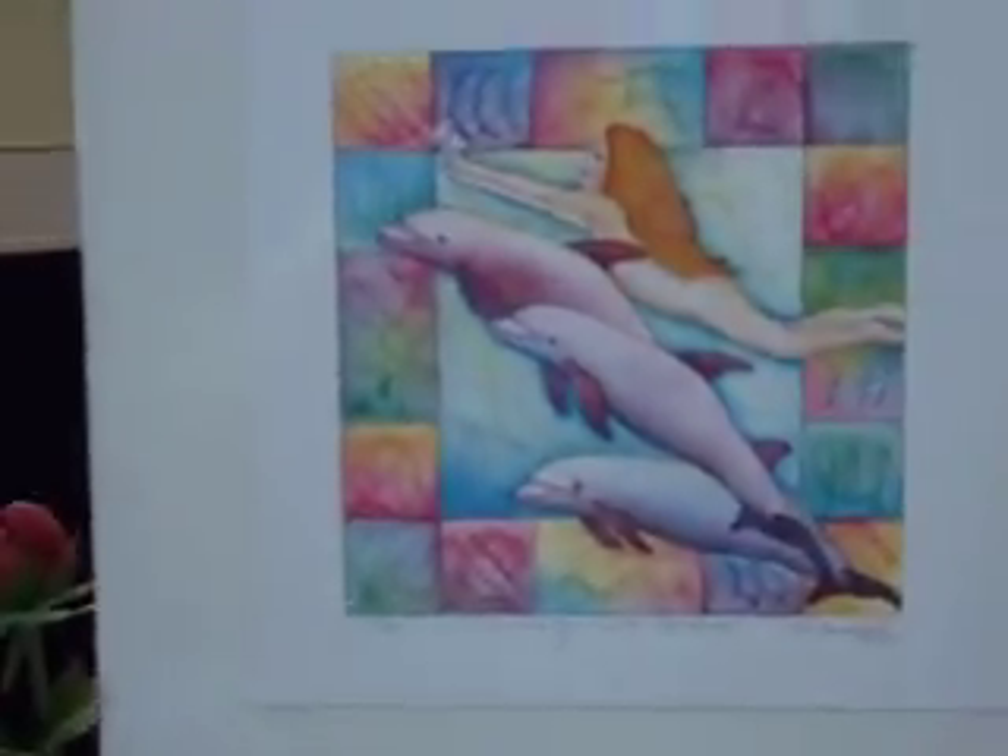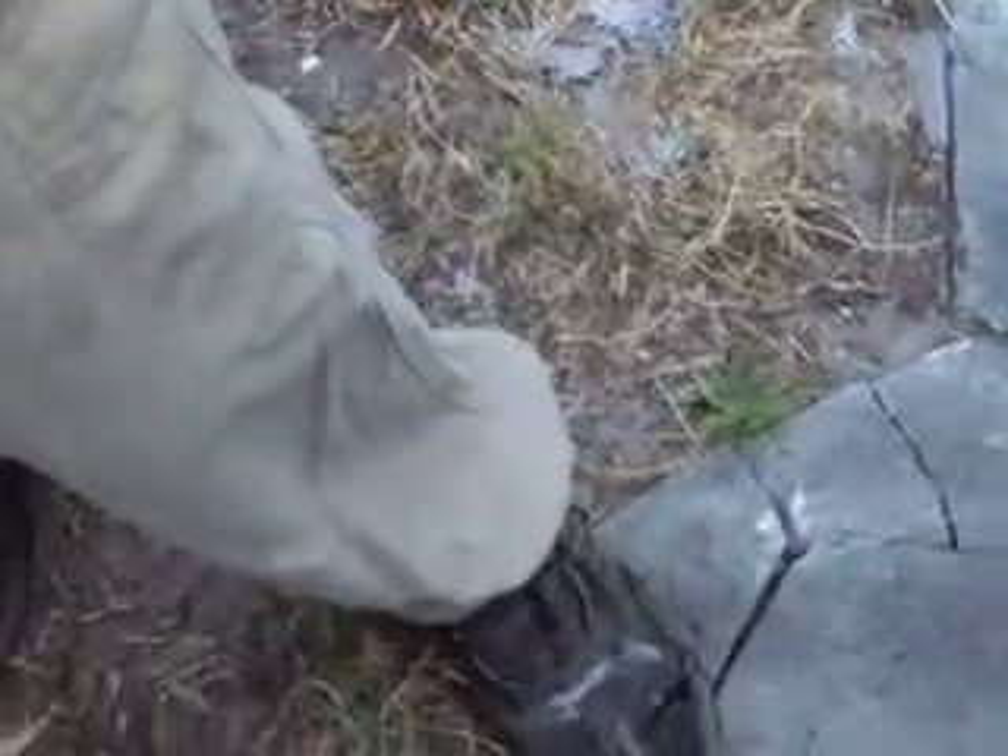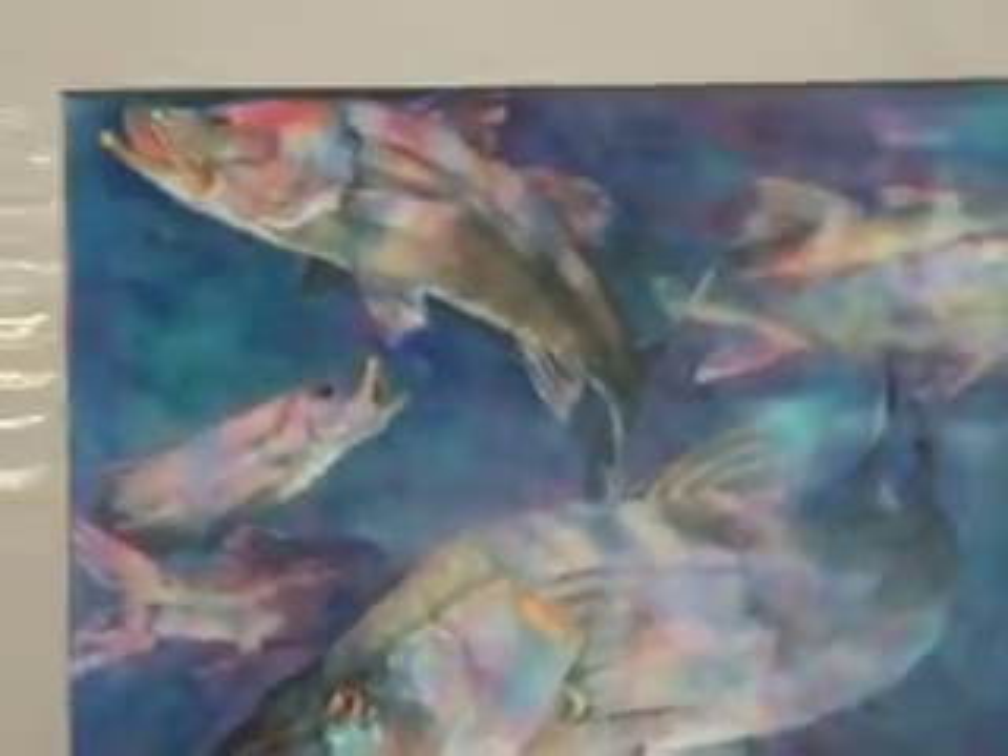Pelicans coming home — nice little print. Dolphins and a nude girl. This is another one by Alice Hanson — a school of snook, rainbowed.